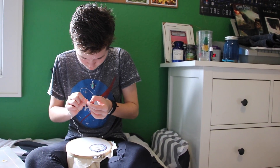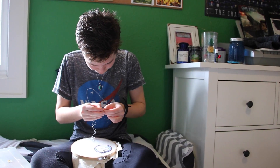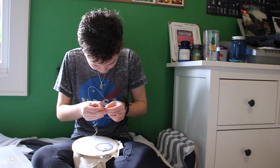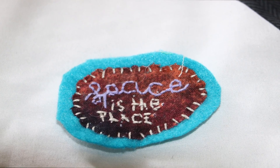I first start off with either a reference image for myself or for the customer, and then I sketch it out on a piece of cloth. Then I just kind of go to town and start embroidering it, see where it ends up, and after that I cut it out and mount it on the felt so it's sturdier.